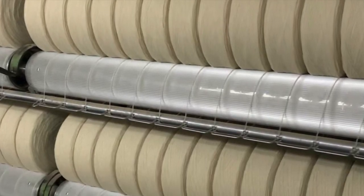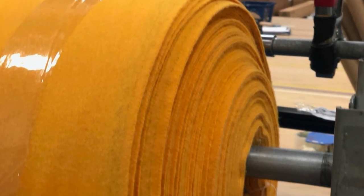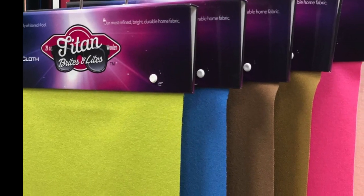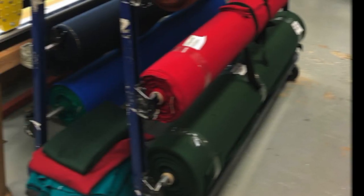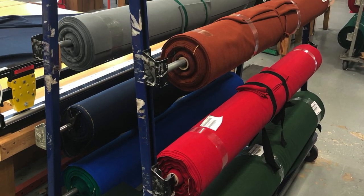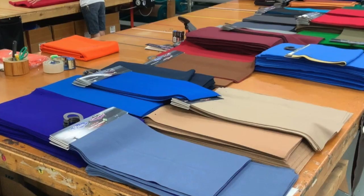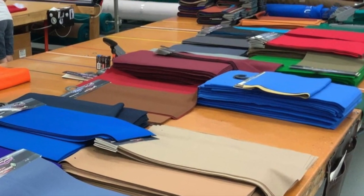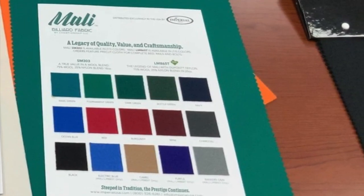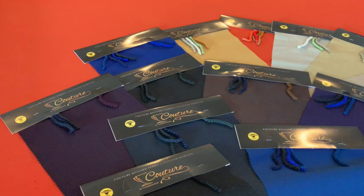Standard billiard cloths start out white or grayish and then get dyed to their solid colors. That's how all billiard cloth is produced, no matter what the color — whether it's a bright light starting out with a whiter cloth or any of our standard khakis, goldens, burgundy, or navy. They can all start out as a white cloth and get dyed to a solid color.